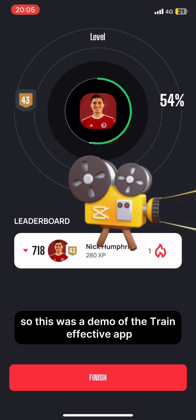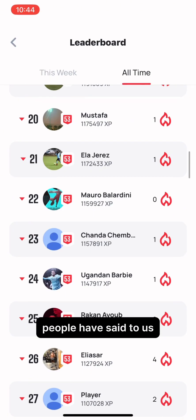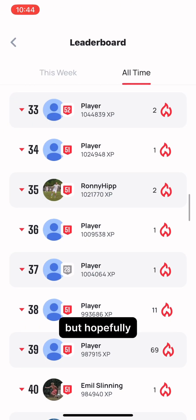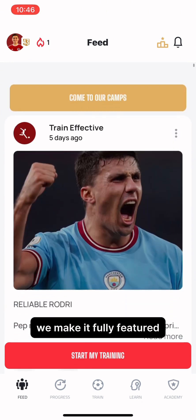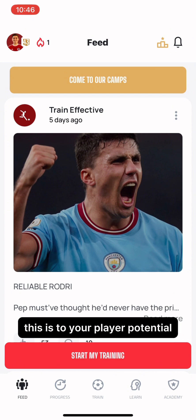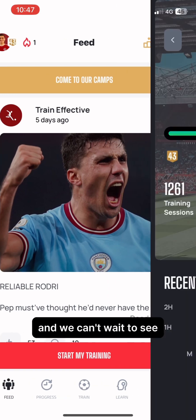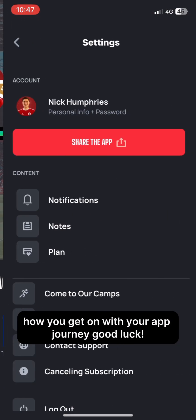So this was a demo of the Train Effective app. It is a world-class sports academy in your pocket. People have said to us, simplify it or dumb it down. But hopefully, as you can see, we make it fully featured because it is truly the best for your development when used properly. This is to your development, this is to your player potential. Stay effective. We can't wait to see how you get on with your app journey. Good luck.